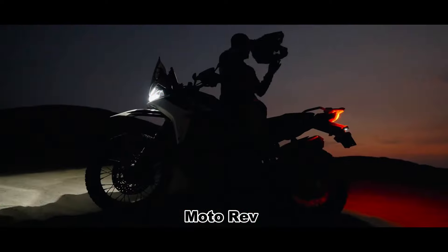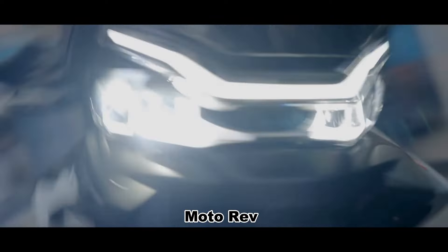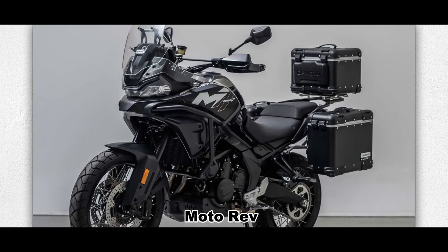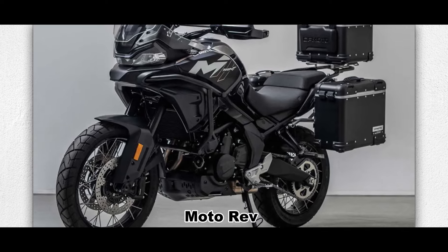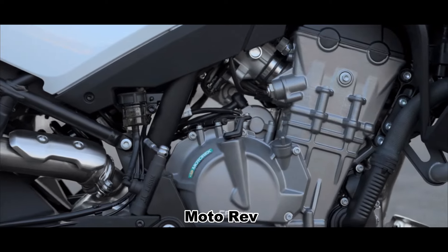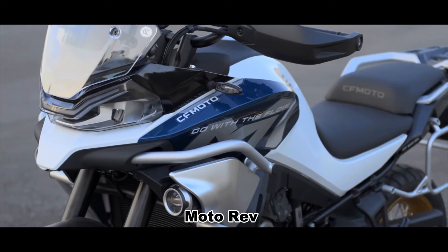CFMoto is going to unveil its latest addition to the adventure touring lineup, the CFMoto 700MT. This new model is set to make waves in the motorcycle market with its blend of advanced technology, new design, robust performance, and competitive pricing.